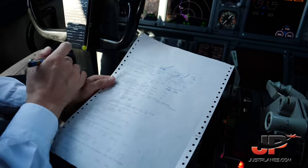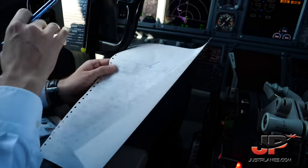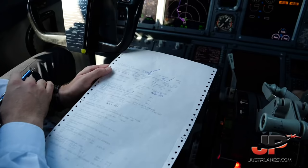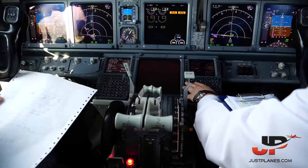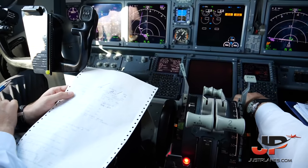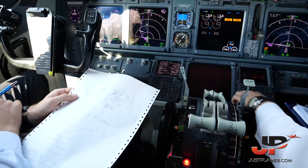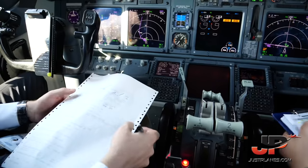Mirek, are you ready for the load sheet? Load sheet edition 1: total number of passengers 117, souls on board 123. Zero fuel weight 52.6, takeoff weight 61.1 — checked. Cruise CG is 20.1 — checked. Takeoff CG will be 25.1 — checked. No no-talk, and the load sheet is signed.